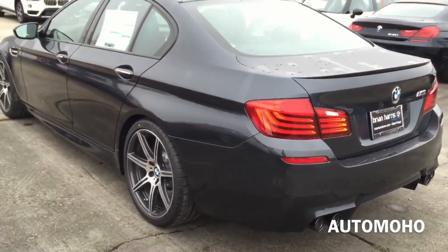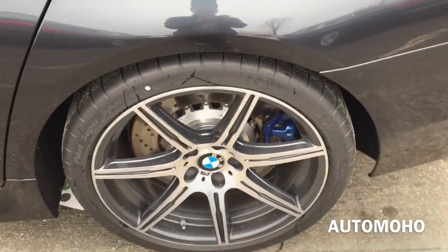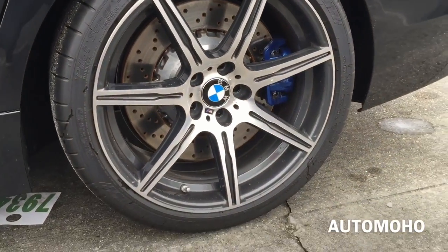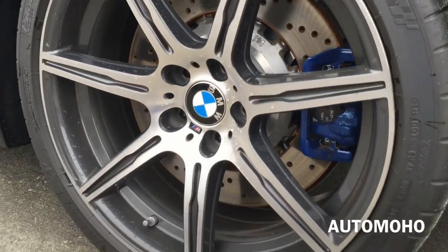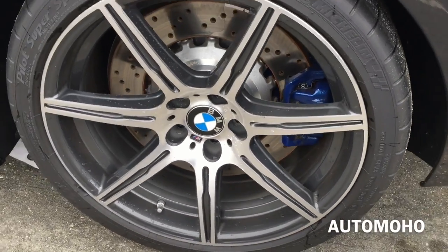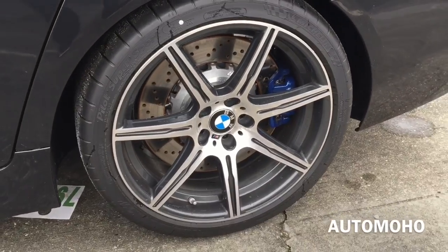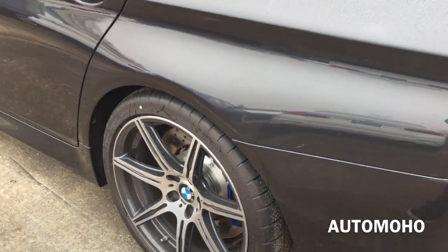On top you can see the sunroof that can tilt up or slide open for an open air feeling. Rear wheels are also 20 inches and come wider in width with 295/30 performance tires as well. Behind the rear wheel is also the ventilated brake disc and the brake calipers painted in blue. It also comes with anti-lock braking system, dynamic stability control including brake fade compensation, start off assistant, brake drying and brake standby feature with M dynamic mode.